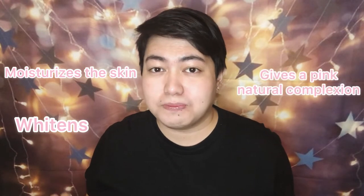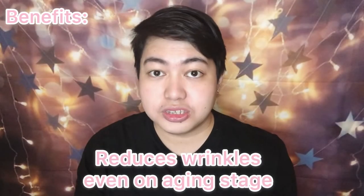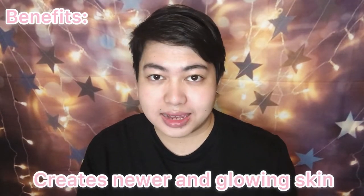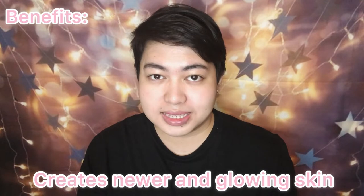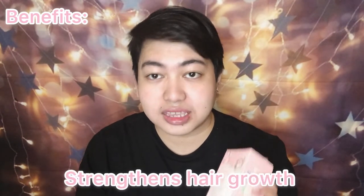Based on their label, Coliglutacet Plus moisturizes the skin and whitens it. And it also gives a pink natural complexion. So ano nga ba ang benefits of this product? It whitens and brightens the skin within seven days, reduces wrinkles even on aging stage, helps regenerate skin, creates newer and glowing skin, nurtures good eyesight, and strengthens hair growth.